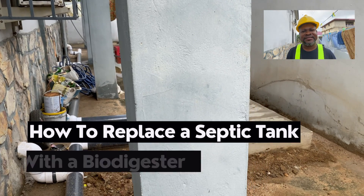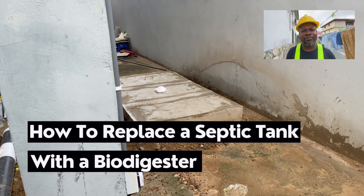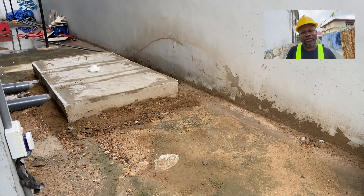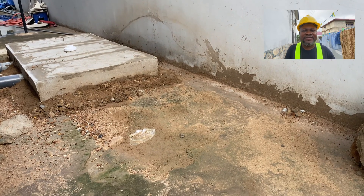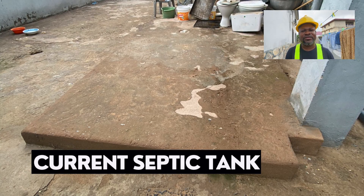After all is said and done, this is one of the ways of improving waste management in our part of the world, because people are having septic tanks that are not working for them and giving them a lot of problems. That's where we come in.